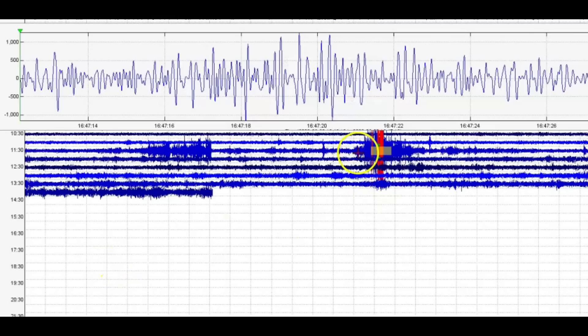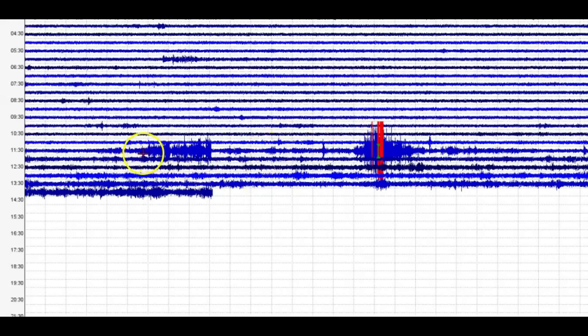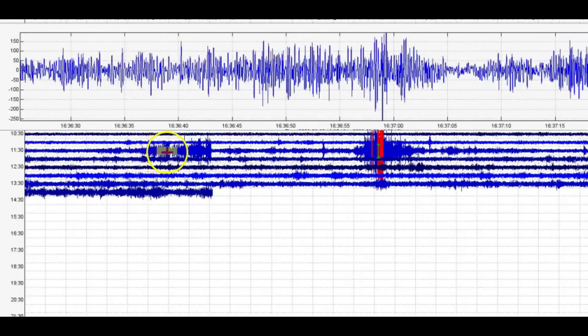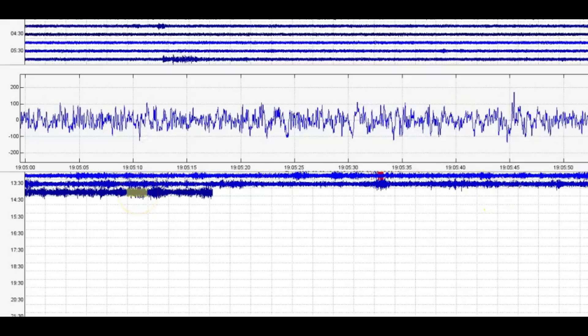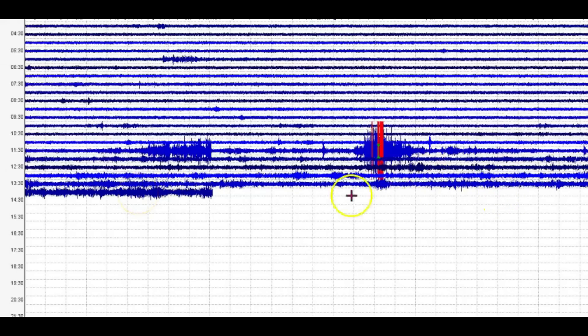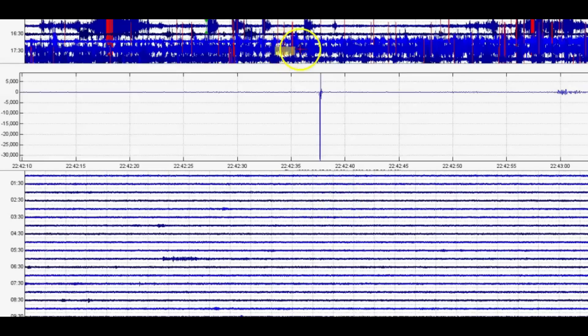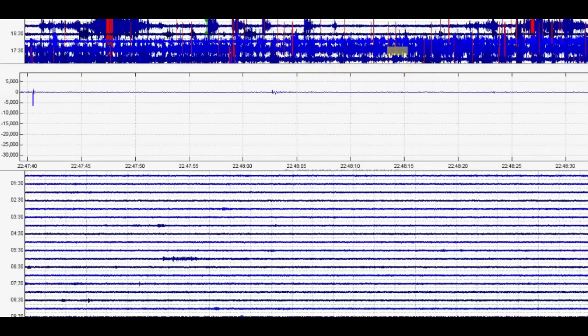Here we have one long period earthquake — we've got another one here. It just creeps along, and then down here of course. Let's take a look up here — we got some drum beats up here, the popping of the rock where the red lines are.